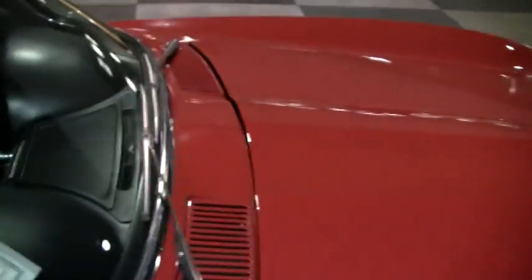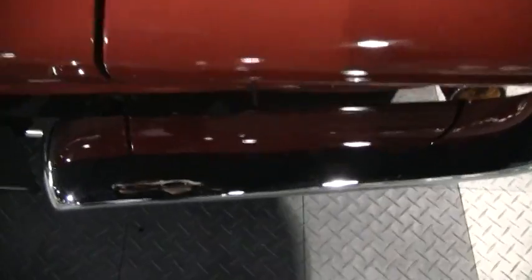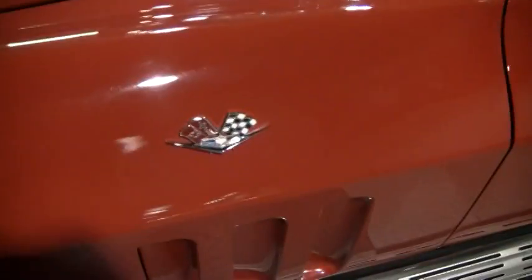I'll show you the Corvette convertible top — you can see it's in very nice condition, excellent. There's no staining, no rips, no tears of any kind on the top. The chrome looks real nice with a great shine. Nice badge.